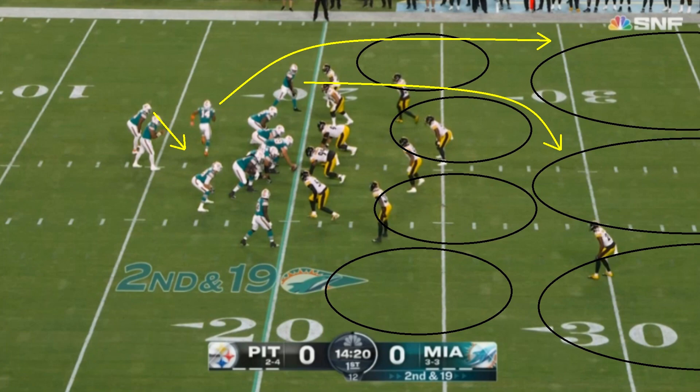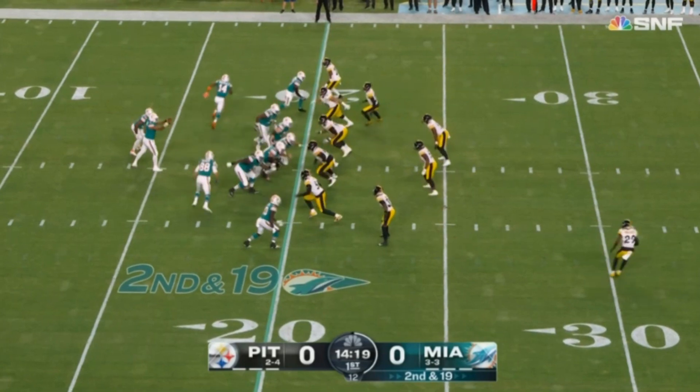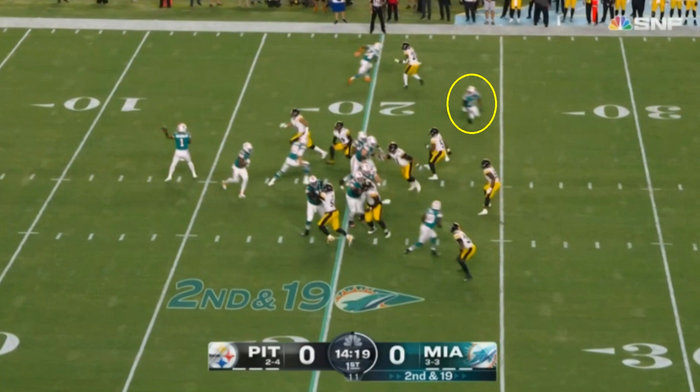Tua is so good at this stuff and the receivers are so good at this stuff — these are plays that just work in general. Watch how when this play begins, you see a receiver who's just wide open. Tua runs the play action and you have Jalen Waddell wide open because all the Pittsburgh players moved in due to the play action.